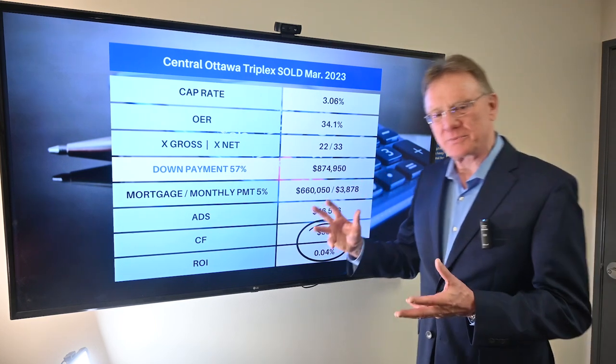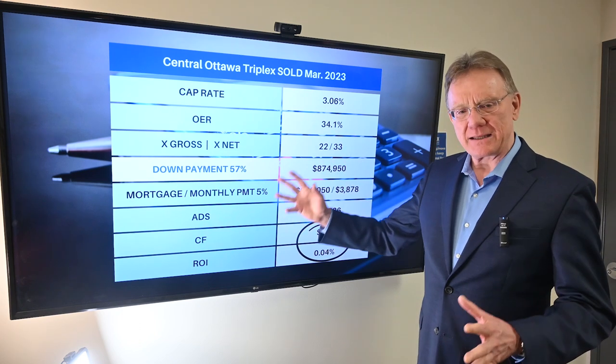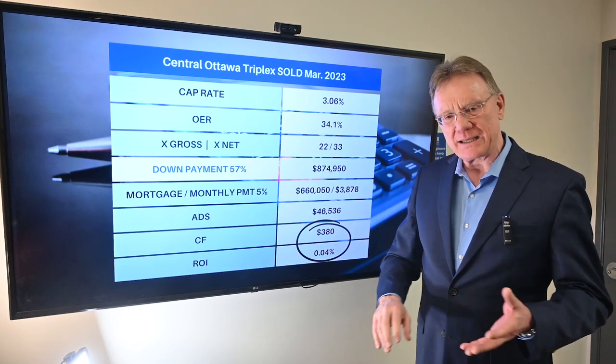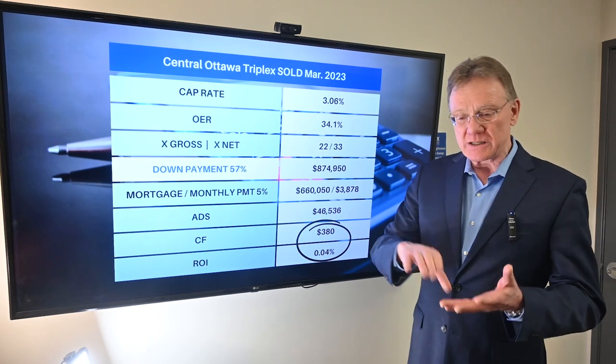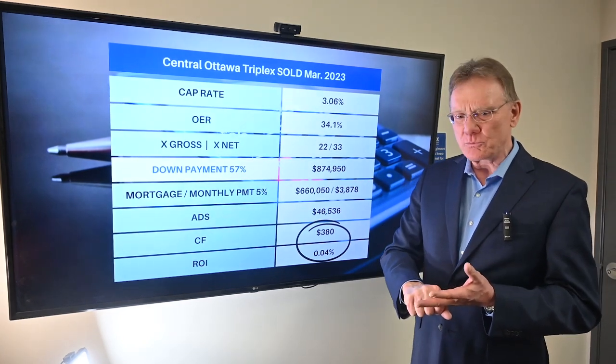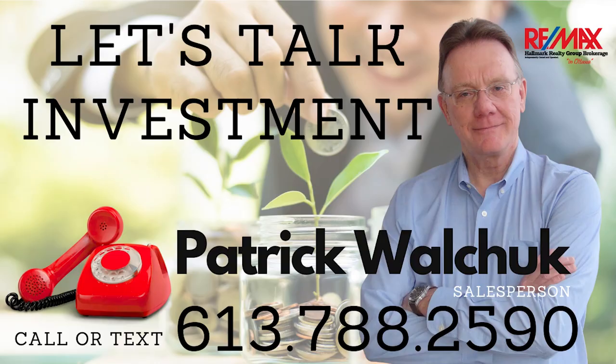We're looking at something that is probably unsustainable. This kind of property is likely purchased by somebody who's either going to live in it, or someone looking to place their money somewhere other than equities. If you have any questions, don't hesitate to give me a call.